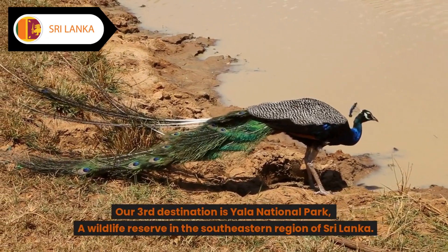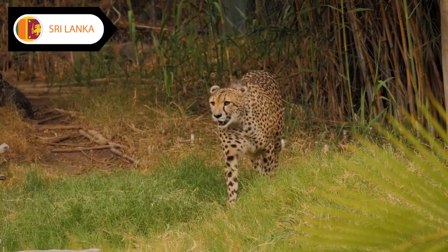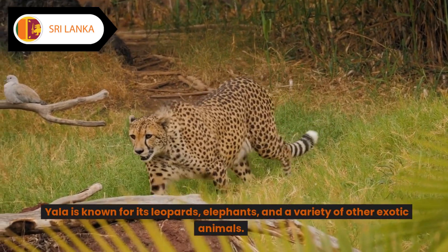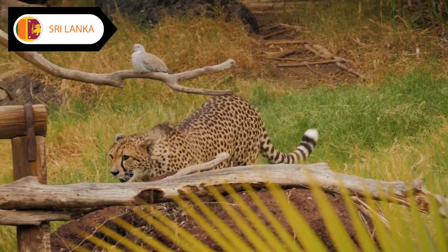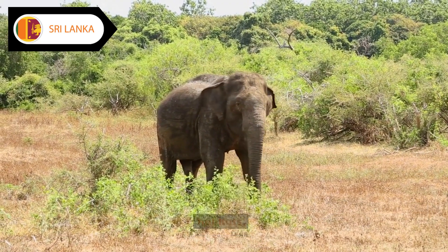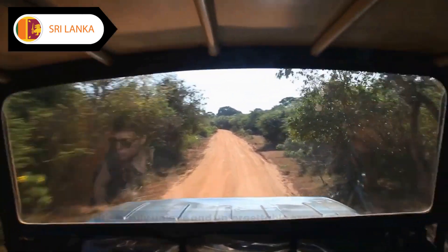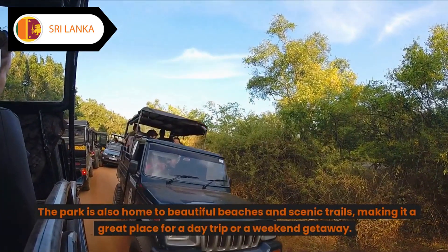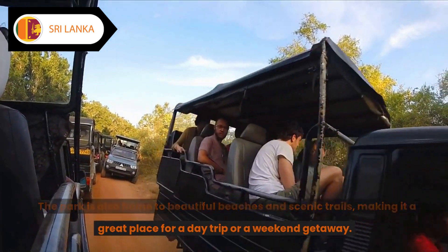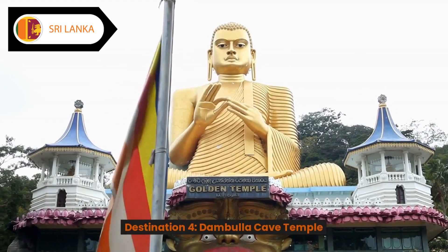Destination three: Yala National Park. Our third destination is Yala National Park, a wildlife reserve in the southeastern region of Sri Lanka. Yala is known for its leopards, elephants, and a variety of other exotic animals. As we drive through the park, we'll get to see these animals in their natural habitats — a truly unique and unforgettable experience.